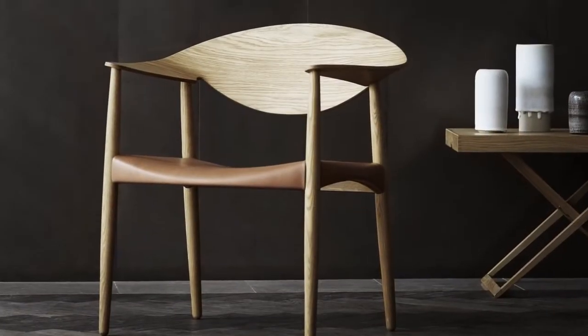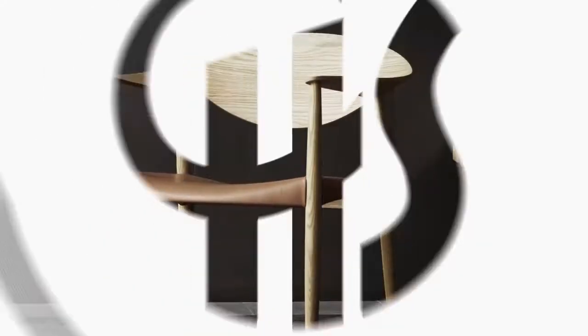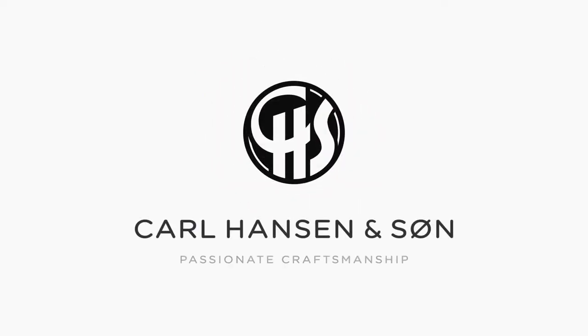Quieting the mind is beautifully simple. The Metropolitan Chair.